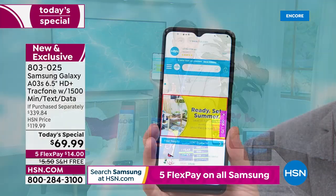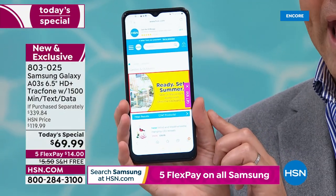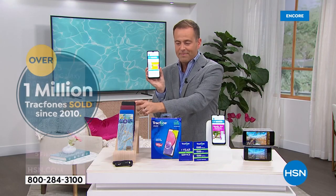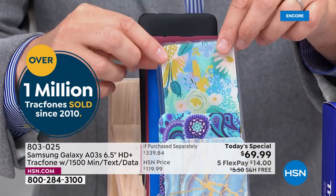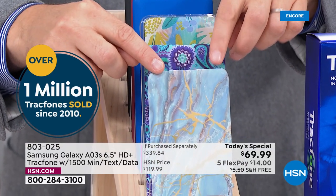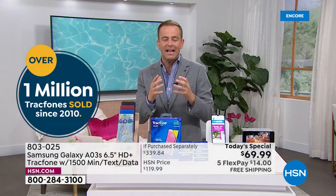When you order tonight, all you need to do is choose which color you want. Here's the brand new phone — the AO3S. You're going to choose: would you like a black cover, a burgundy cover, maybe the solid blue, the brand new blue floral, blue paisley, or the ever popular blue marble. We'll include the car charger and everything you need to get started.